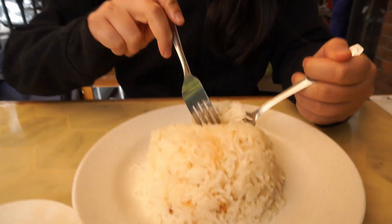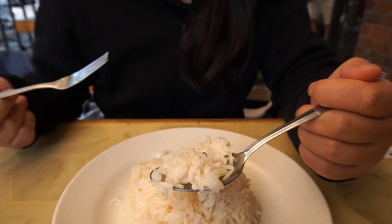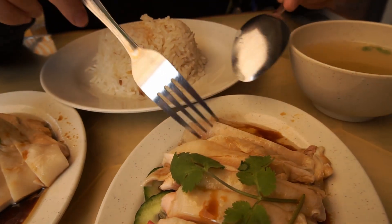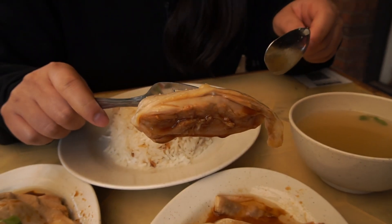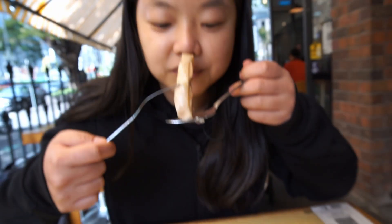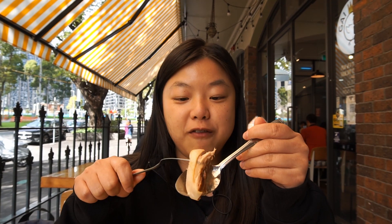I'm going to try the Hainanese chicken rice first — starting with the rice. You can see ginger pieces in there and the yellow color comes from the chicken essence soup. It smells really good. Savory, gingery, chickeny — very simple but very nice. Now you can't have Hainanese chicken rice without the chicken. This piece has no bone, just all flesh. It looks super smooth with sauce just dripping off it. So tender, so juicy, so savory and simple — this is one of my favorite Malaysian dishes.